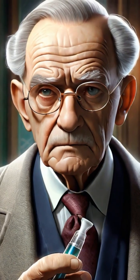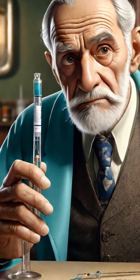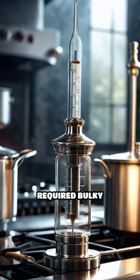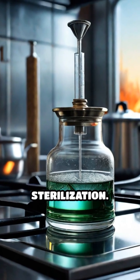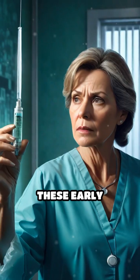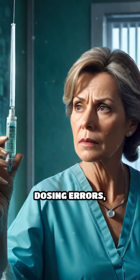When insulin was first used to treat diabetes in 1922, patients faced a daunting challenge. Early insulin injections required bulky glass syringes and reusable steel needles that needed boiling for sterilization. These early devices were not only intimidating, but also prone to infection and dosing errors.